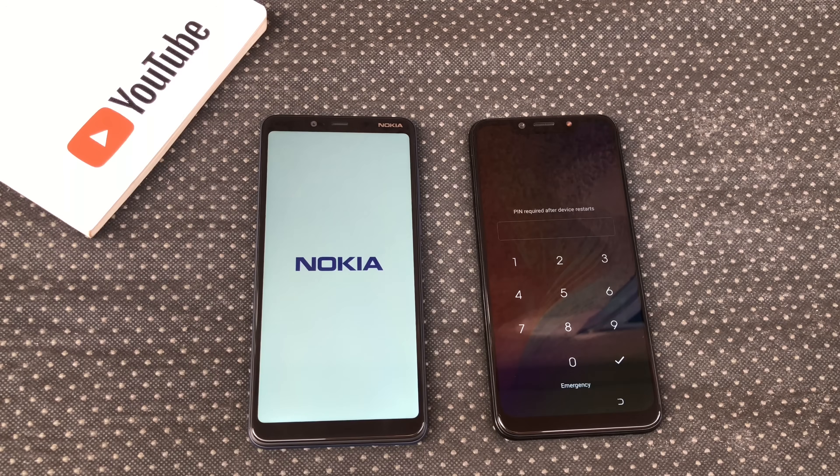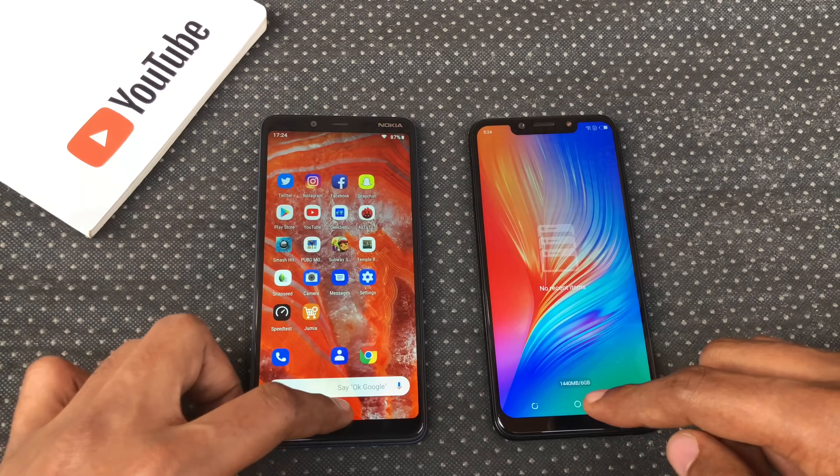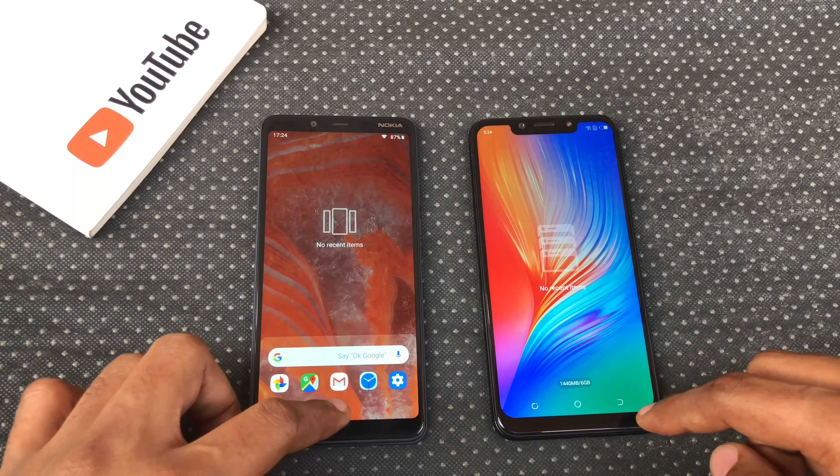The Camon 11 Pro booted up first in 24 seconds with the Nokia 3.1 Plus coming in 11 seconds later. I closed all the running apps before this test.